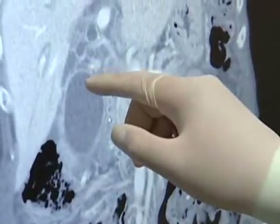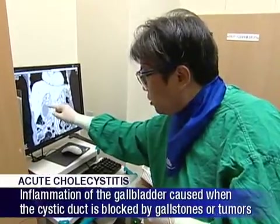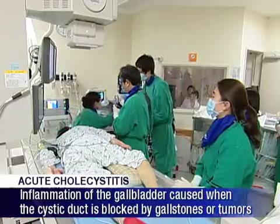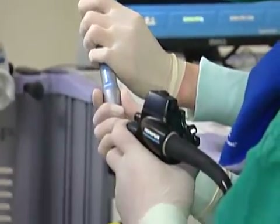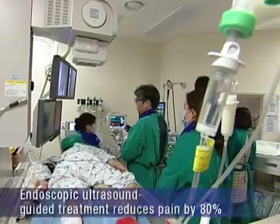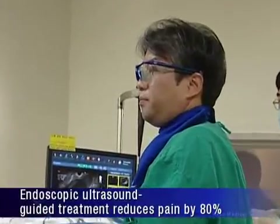In acute cholecystitis, the cystic duct becomes blocked by gallstones or tumors, causing the gallbladder to become inflamed. When drug therapy does not provide relief, the most effective treatment is to perform a cholecystectomy for prompt removal of the gallbladder.